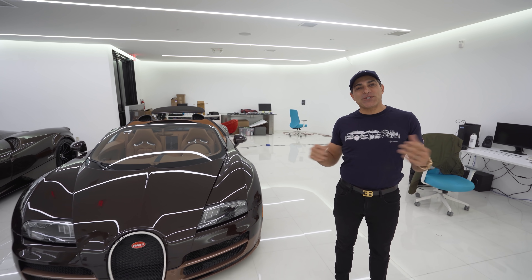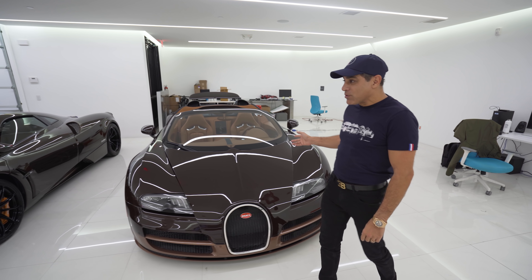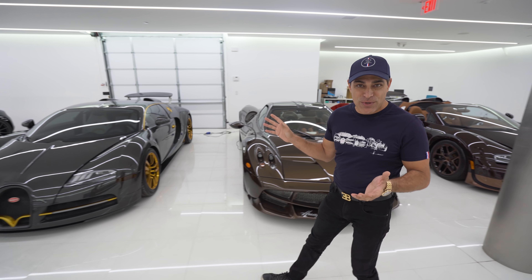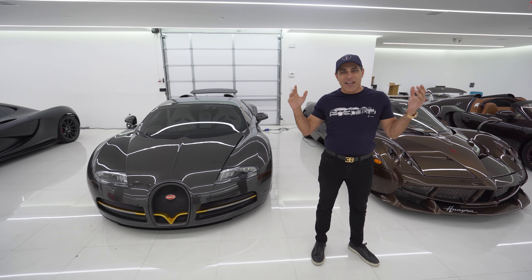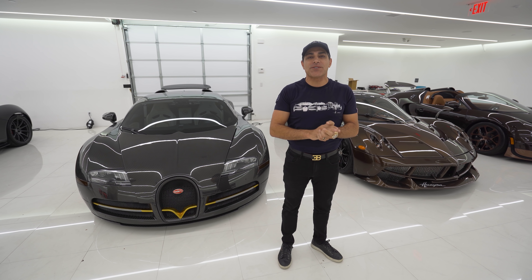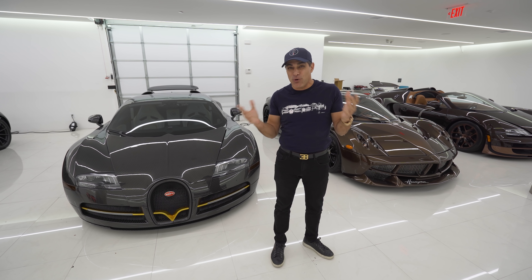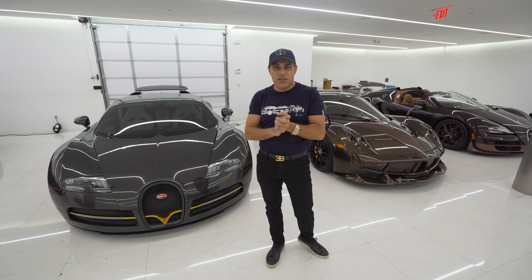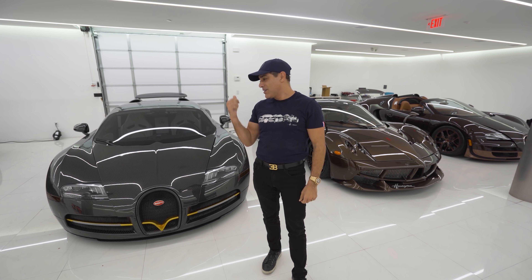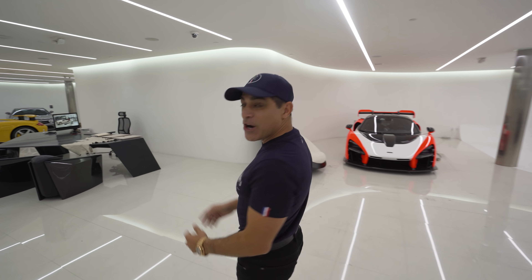Hi guys, as many of you know, I have a special love in my heart for Bugattis. I have the Vitesse 1200 horsepower Roadster, and then I have the Mansuri Bugatti, which with the operated exhaust has about 1109 horsepower. When I first drove the Chiron three years ago, I realized it was so much smoother — the transmission, suspension — and of course it's got 1500 horsepower, and it does zero to 186 miles an hour in just 13 and a half seconds. That's three seconds faster than these guys. So let me show you my journey getting into the Bugatti Chiron Hermes edition.